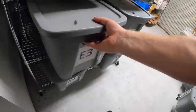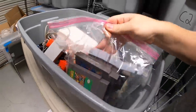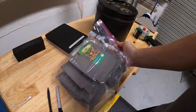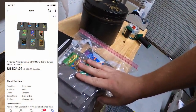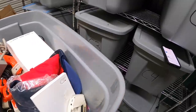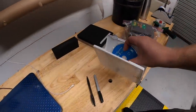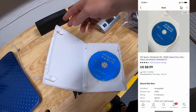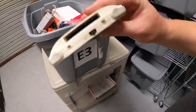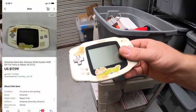Up to E3 now — this is a heavy bin. First thing I'm pulling is a lot of 10 NES games. These weren't worth listing individually so I did one big lot, and they sold for $24.99 plus shipping. Next is a Wii Sports game with lots of scratches, so I sold it as-is for $8.99 free shipping.